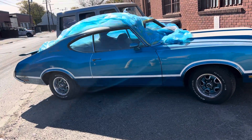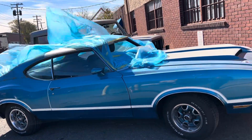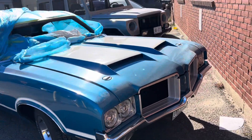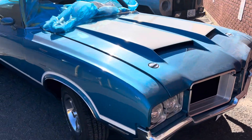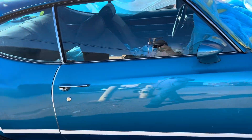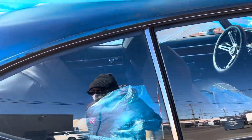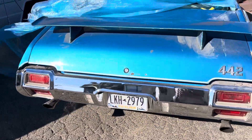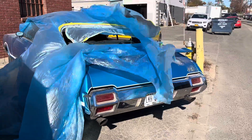Check out this 442 here. Looks like a '71 — not a Cutlass, a 71 442. Beautiful. You can tell by the tail lights — 71 442.